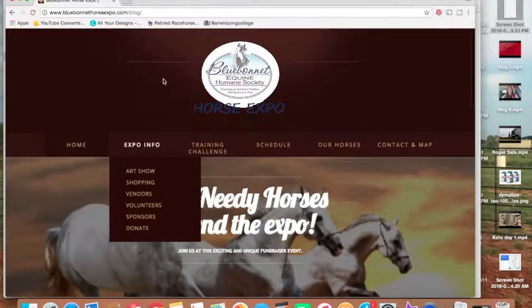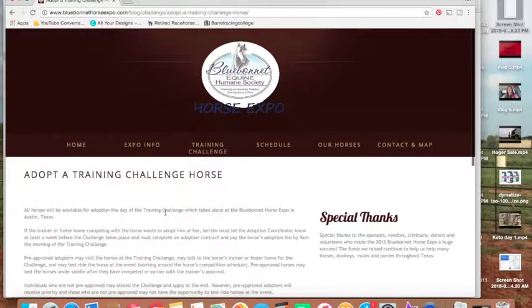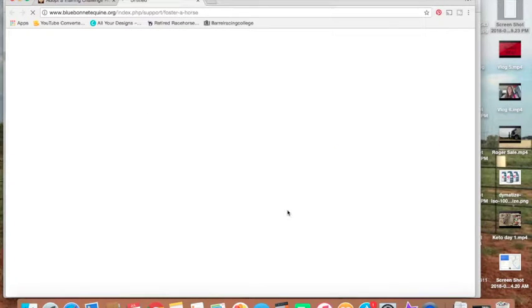Now to see how to apply to adopt, you're going to go to Training Challenge and then Adopt a Training Challenge Horse. That's going to take you to this next page here where you'll scroll down and find the application where it says Download an Application. What's cool is they actually have an online application now — super sweet and simple.